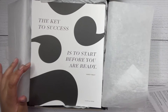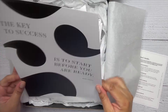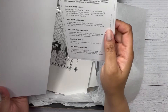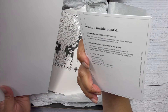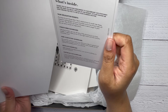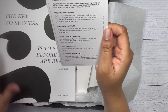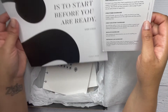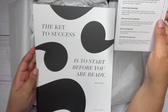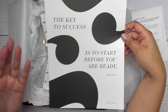So far we have our wall art — 'the key to success is to start before you are ready.' I'm thinking this is the wall art. It also comes with sticky notes and a journaling card. So you can frame this and hang it or sit it on a shelf. It's something you can frame, which is pretty cool.